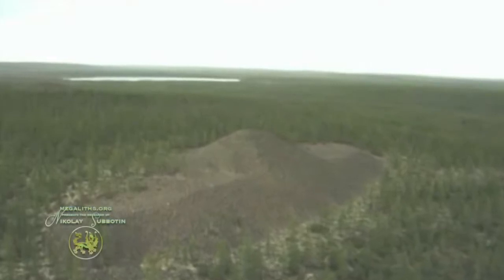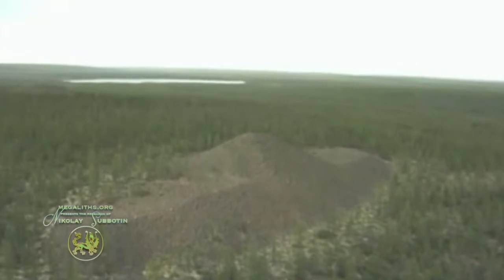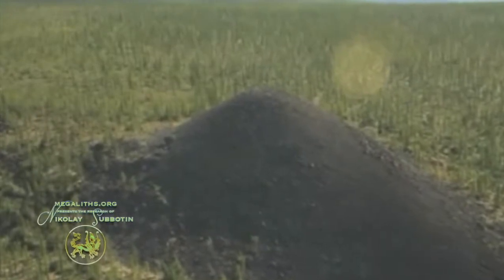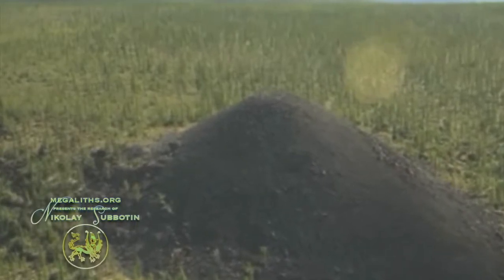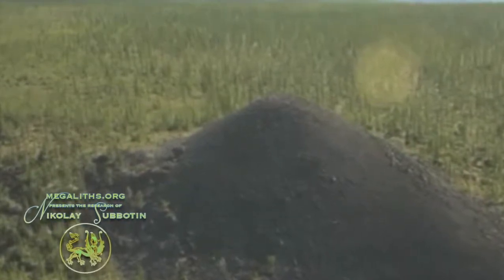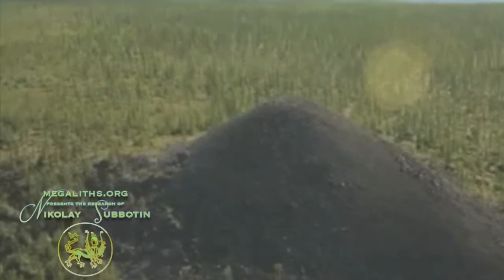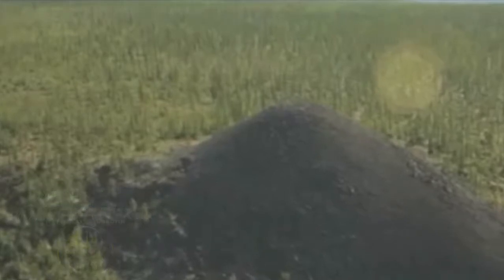Also, glaciers are not really known to have the ability to select stones of uniform size and arrange them in geometric patterns. Some people suggest that there could be some sort of buildings underneath. And by the way, what you see in this photo is not grass — these are trees. So these are really large hills, a minimum of 20 to 30 meters in height, and some of them even higher.